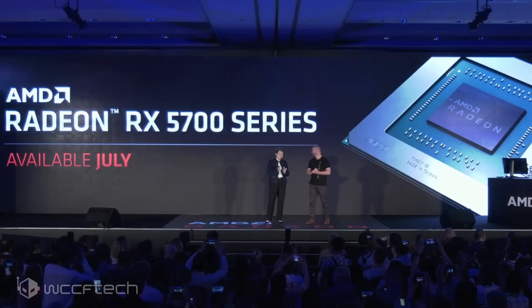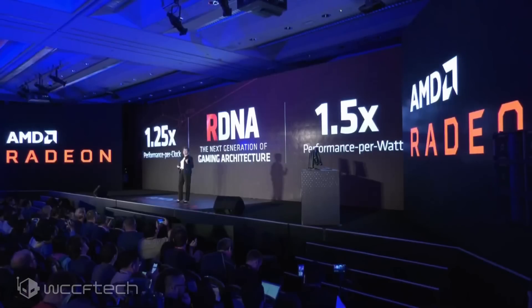AMD positioned Navi as the future of the Radeon branding. They're going with a new naming scheme: the Radeon RX 5000 series — the "50" is a nod to AMD's 50th anniversary. Gone is GCN; what they're running now is RDNA, Radeon DNA. It's a new architecture with a newly designed engine.